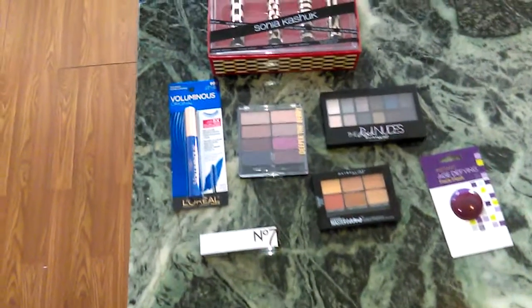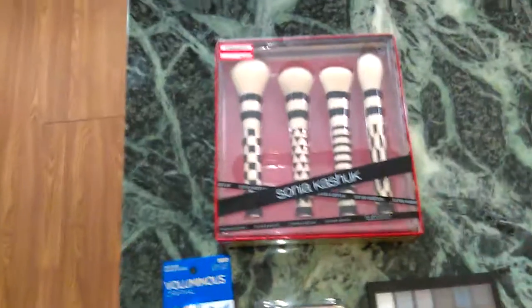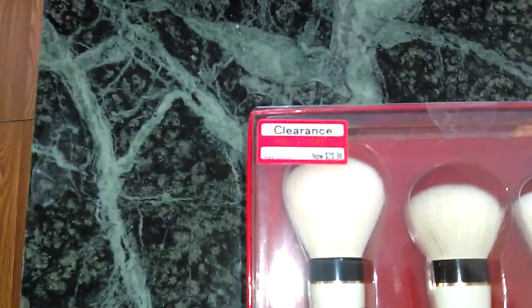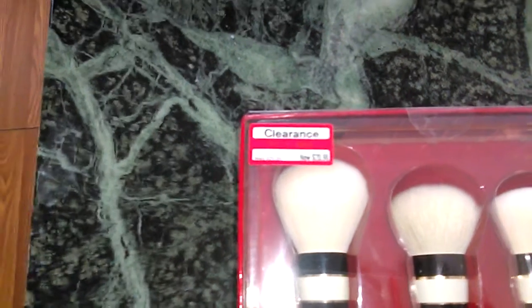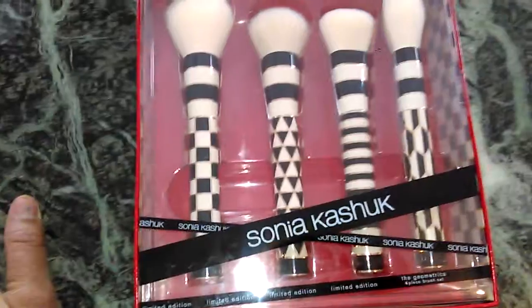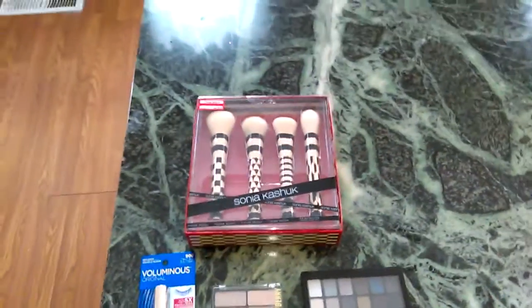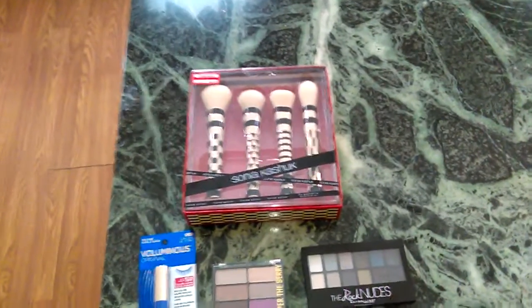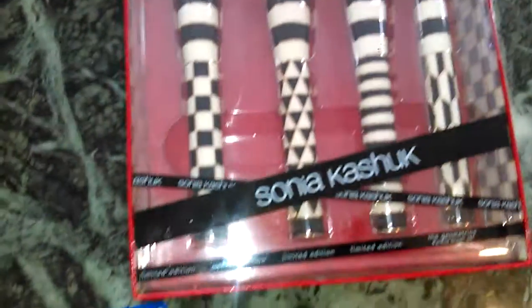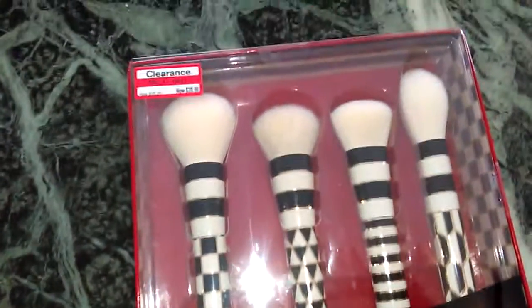Target is one of my favorite places to get makeup. The Sonia Kashuk brushes are awesome. This set originally was $29.99. They had it on clearance for $20.98, but I got it for $14.98 when I ran it up on the scanner. If you get items, check the scanner even if it is a clearance price, because sometimes they mark it down lower but don't make that adjustment on the package itself. Look at that Harlequin pattern — these brushes are super soft. They're synthetic, not made of animal hair, but they are just so gorgeous.